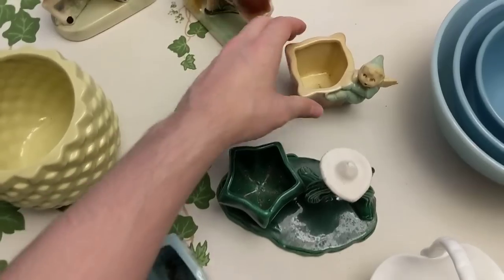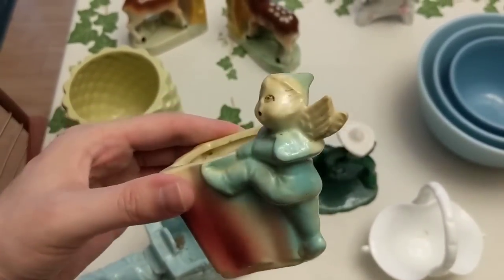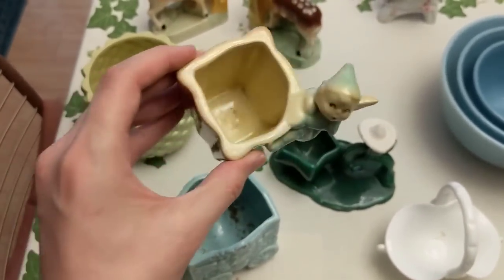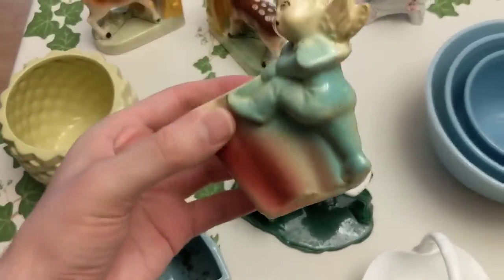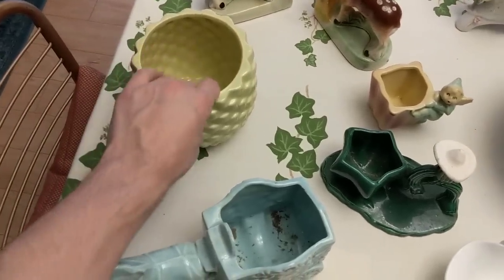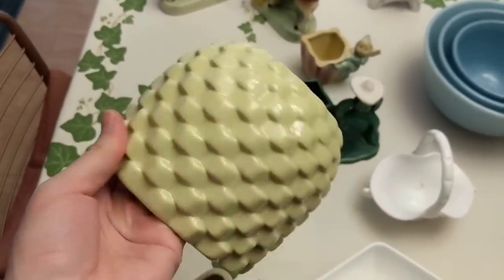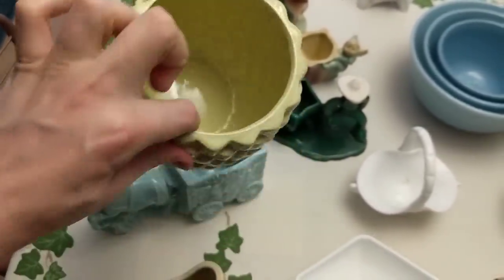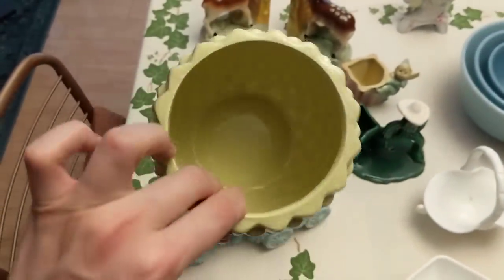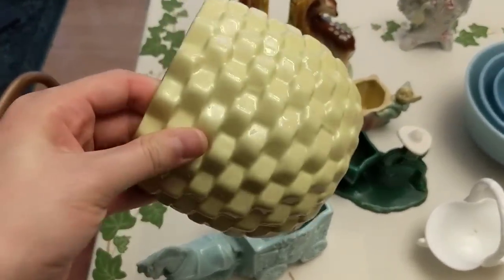This small airbrushed planter is marked USA on the bottom — it's an angel or fairy, not sure, but we'll see about putting it in the booth too. This one here is sort of mid-century looking, though I'm not sure it's actually that old because it's not marked. That kind of pattern or styling could really be made any time, so we'll try it in the booth come springtime, maybe five to eight dollars.